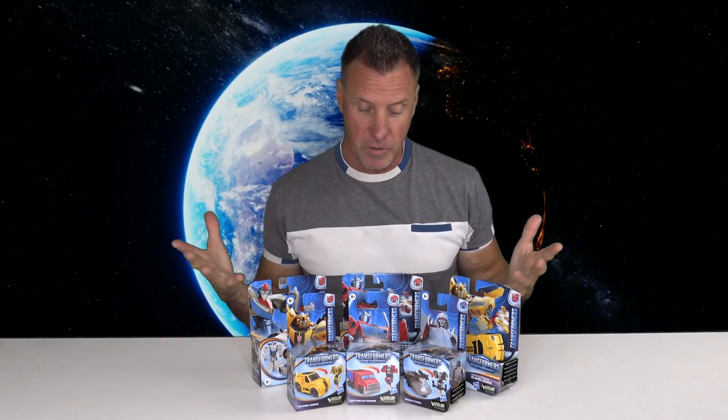On to today's Toy Review — we have some Transformers. This is the new Transformers series called Earth Spark. Season 1 was released in November of 2022, a few months back, but some of the toys are now hitting the shelves. They're pretty cool and we have a few here. This is a new generation of Transformers.